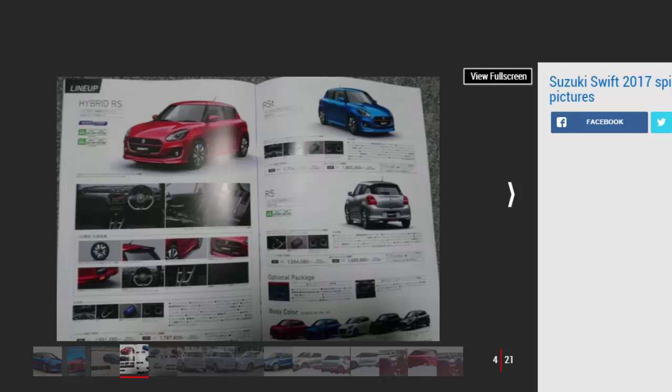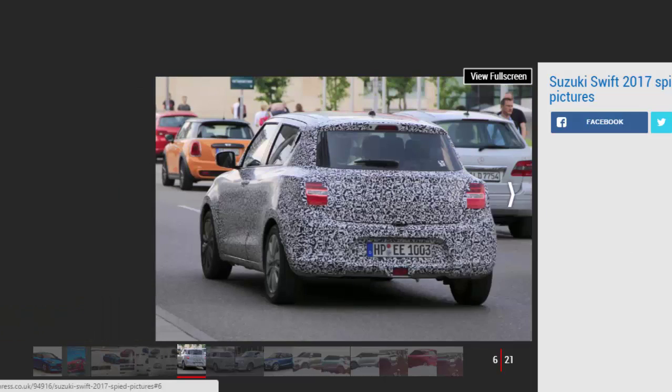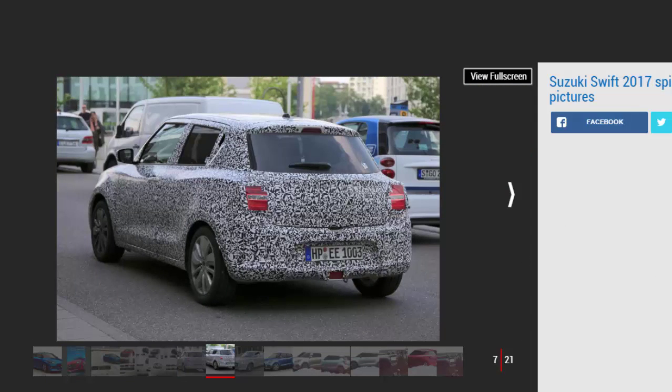A diesel is unlikely, however, according to UK sales and marketing director Dale Wyatt. The recently launched Baleno takes care of the rational end of Suzuki's small car range, and this has allowed the brand to make the next Swift much more emotional and expressive, with softer curves, a lower roofline, and an adaptation of the wraparound glasshouse. The next Swift will be slightly longer, lower, and wider than the current car, providing a small boost in practicality.